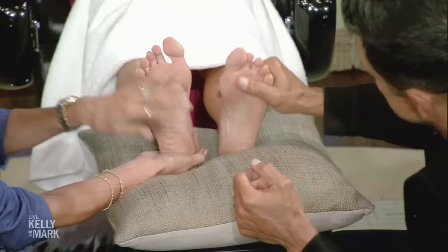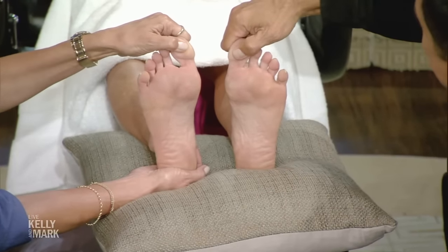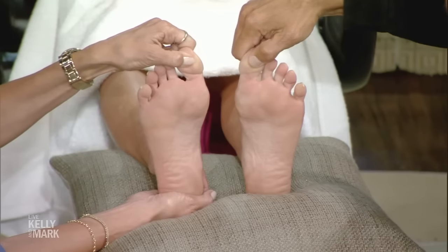The most common request is headaches. To address headaches, it's on both soles of the feet — you want to press the big toe, the fleshy part of the big toe. This connects directly to the brain, so you want to press firmly and kind of squeeze.